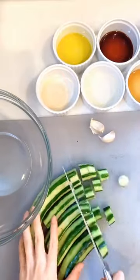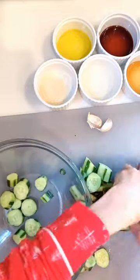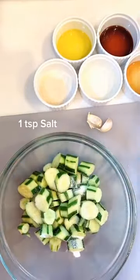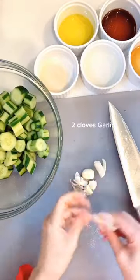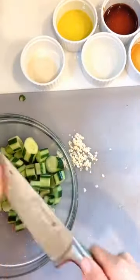Peel them just a little bit but not completely, since a lot of the nutrients are found in the peel. Then slice the cucumbers thickly, place them in a large bowl, season them with salt, toss, and set aside. Next, take two cloves of garlic, smash them, and mince them up very small.